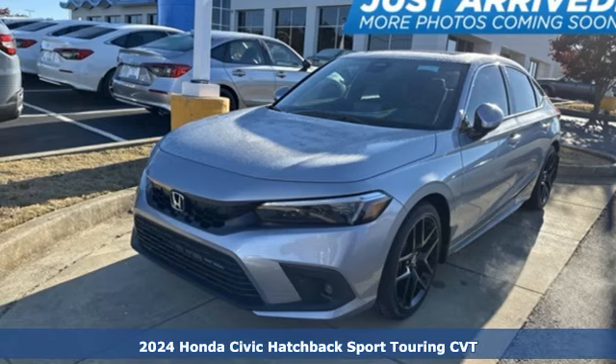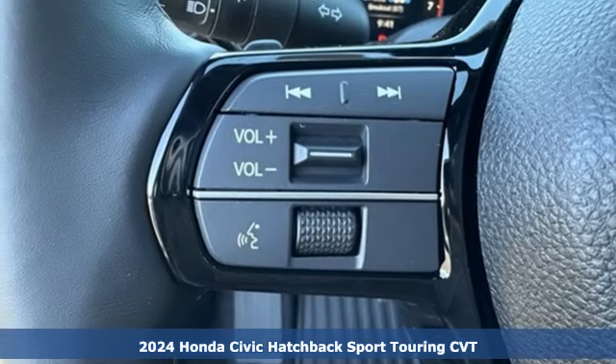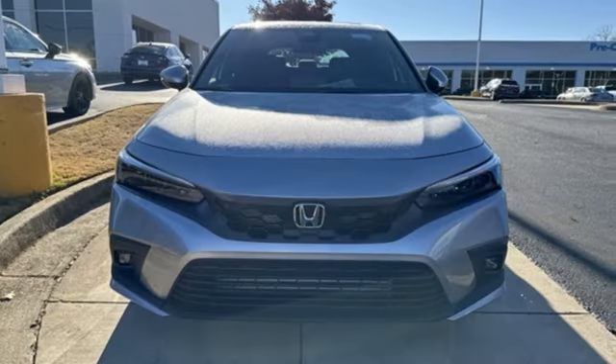It's a new 2024 Honda Civic Hatchback. Honda's created some of the most admired vehicles on the planet. And with features like these, every drive's a pleasure.